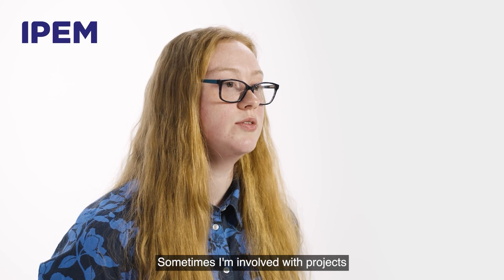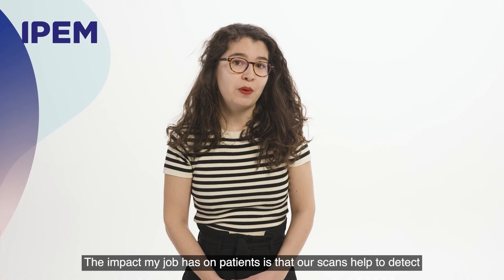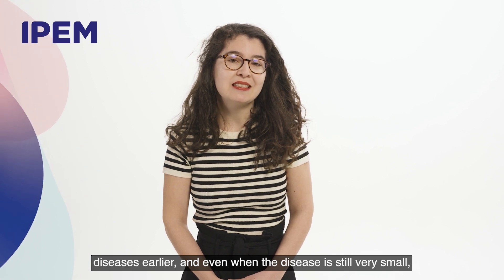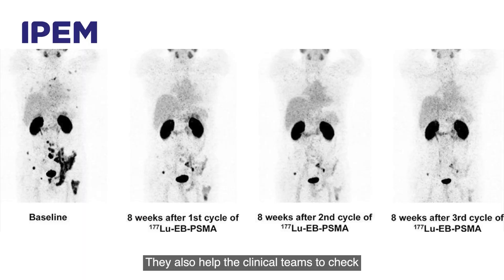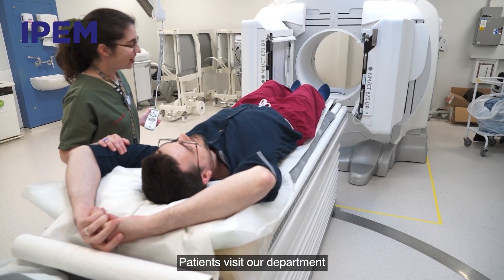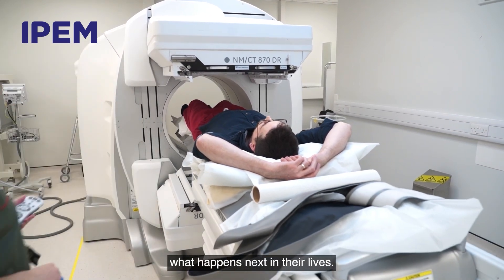Sometimes I'm involved with projects that directly work with patients, carers and the public to get their input. The impact my job has on patients is that our scans help to detect diseases earlier, even when the disease is still very small, which makes a huge difference in beating and recovering from it. They also help the clinical teams to check if the disease is progressing or if the treatments are working.